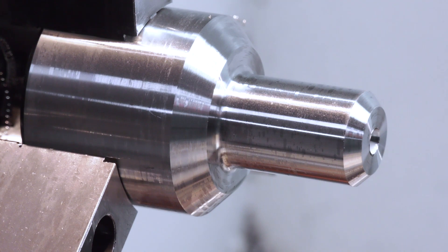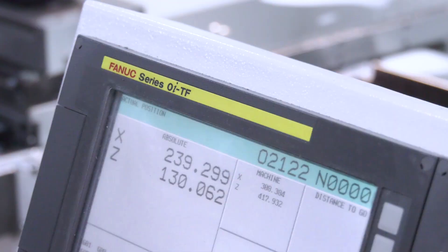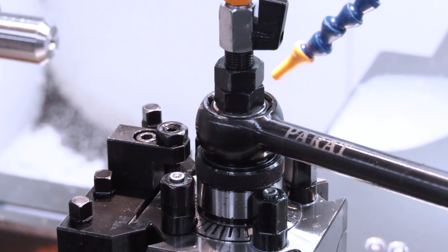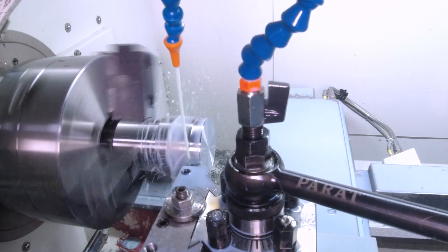We needed the strong spindle, the accuracy, the Fanuc control series for easy machine programming — it's just very user friendly the way it all works ergonomically. Also, you could have this machine with an eight-station turret, but we chose to go for the Peratt quick tool changer just because of the nature of the work that we do.